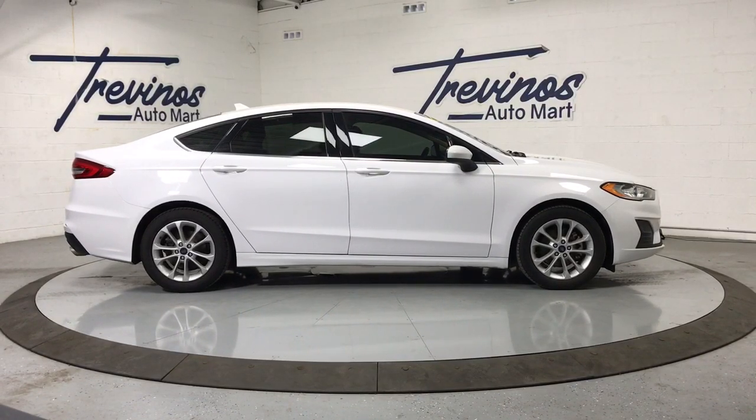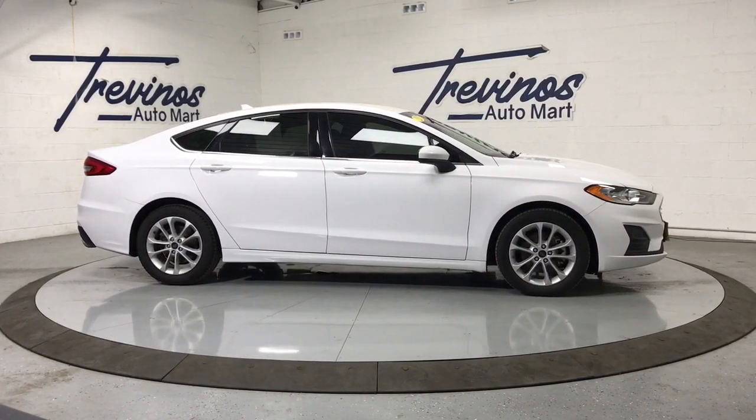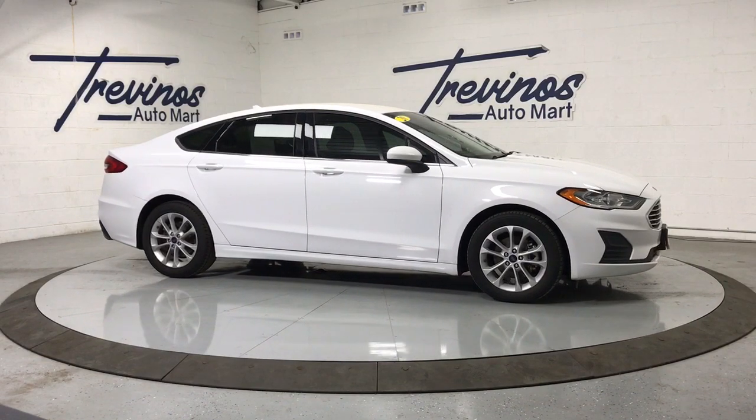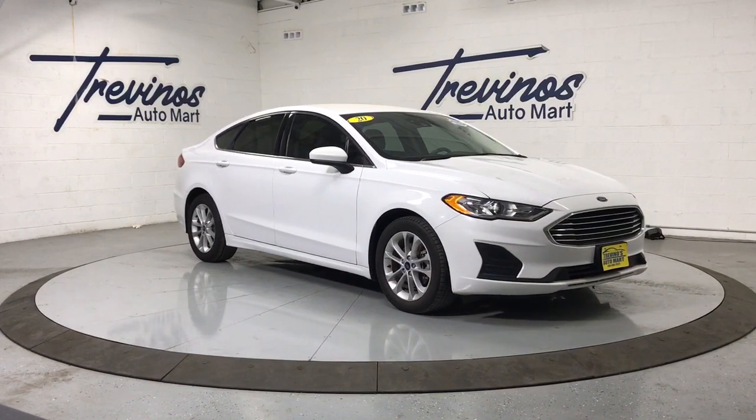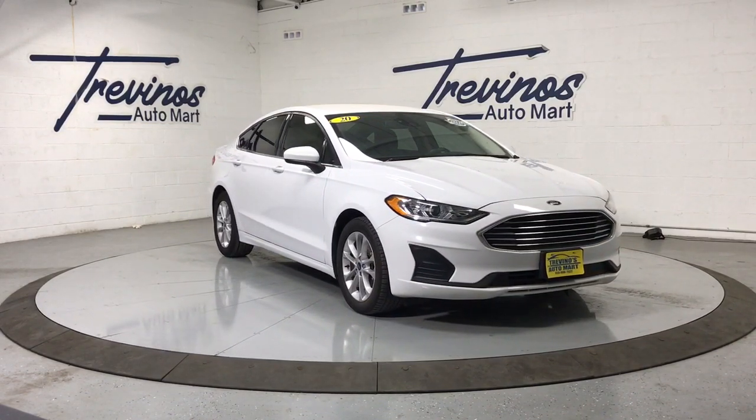Go home happy with the 2020 Ford Fusion. With less than 45,000 miles on the odometer, this vehicle provides excellent value. Make every drive count in this sporty, sophisticated Fusion.